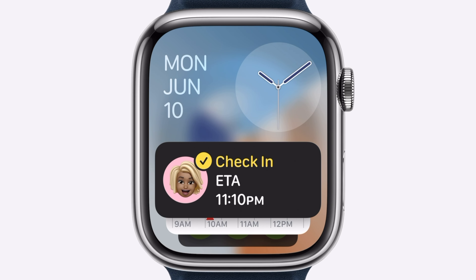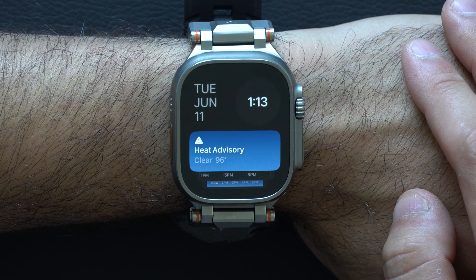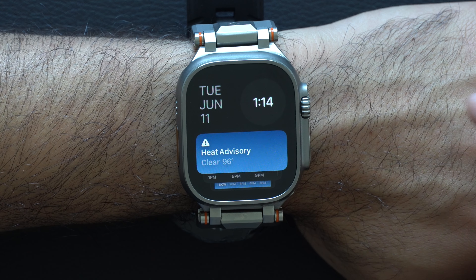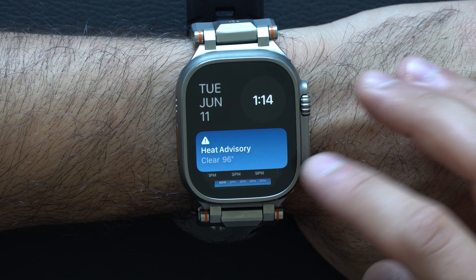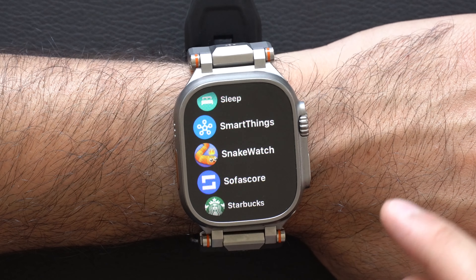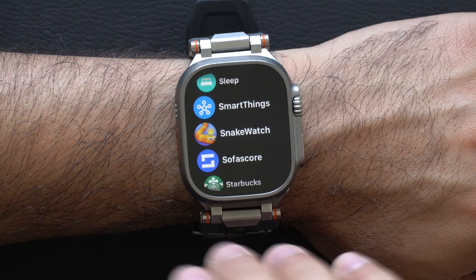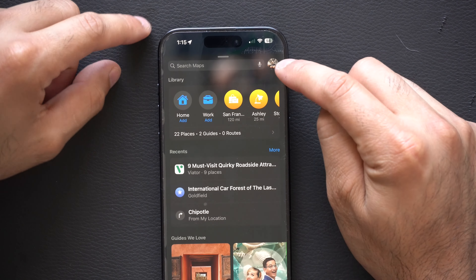Widgets now support live activity. If you're waiting for a Lyft or picking up something from Starbucks, it'll show a progress update automatically stacking on top — though you can override it if you prefer. Additionally, if you use live check-in with a family member or friend, you can check in with them and see their check-in status if they haven't arrived yet.